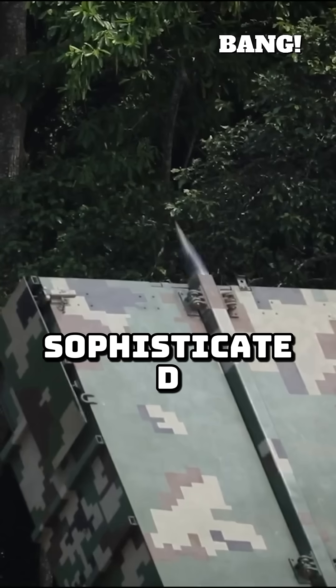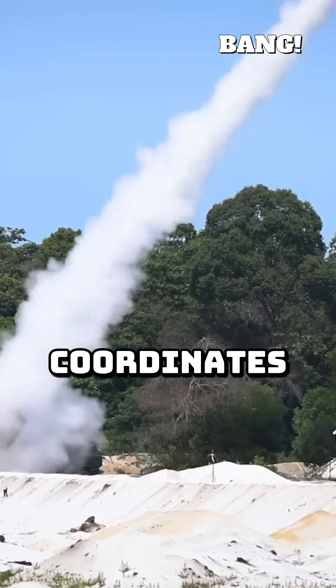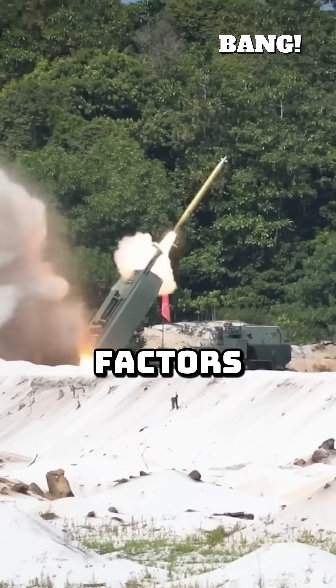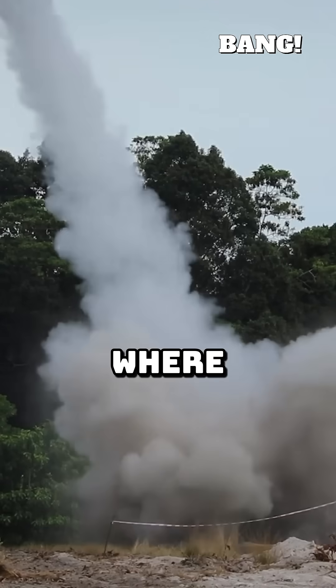This precision is backed by a sophisticated fire control system. Operators can input exact target coordinates, and the system precisely calculates launch angles and adjusts for environmental factors. This seamless integration ensures that even before launch, the rocket knows exactly where it needs to go.